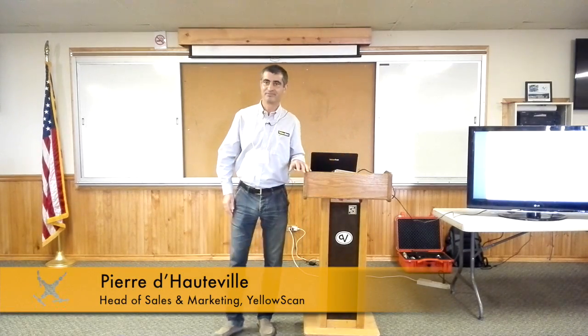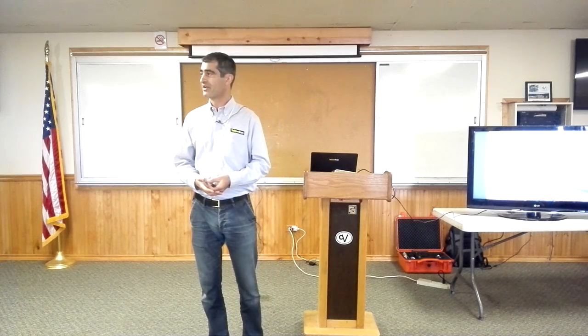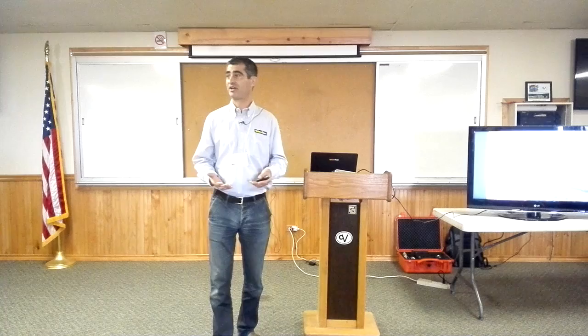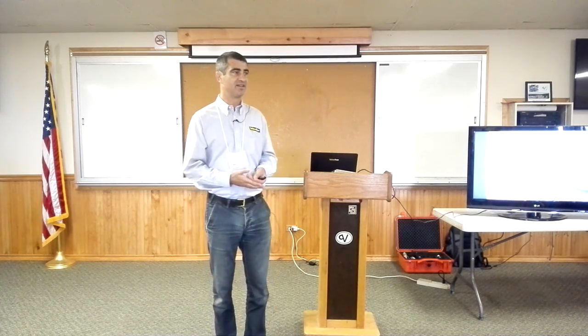I'm Pierre Daudville. I'm a co-founder of YellowScan. I'm in charge of sales and marketing. The company background is really survey and remote sensing — scientists and surveyors with a very close connection to academic research to develop remote sensing sensors and UAVs over the past 10 years. A couple of years ago, this team started to develop a LIDAR system, with the goal of having something that was first very light, and second, very easy to use — so that you don't have to have a PhD in LIDAR systems to use it.